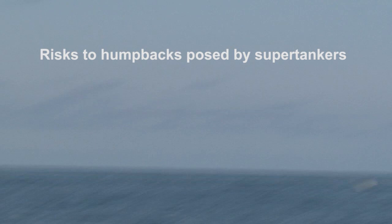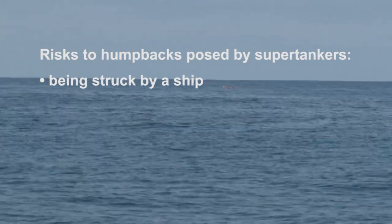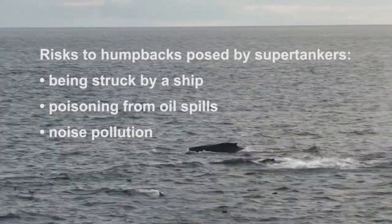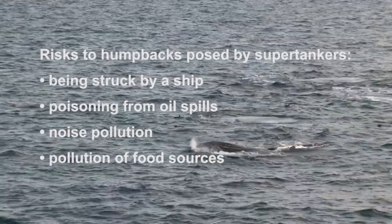Northern Gateway would increase the greatest risk factors for the whales by adding up to 400 supertanker trips per year to this relatively quiet stretch of water. Scientists reviewing the whale's status specifically identified the Northern Gateway pipeline and tanker proposal as a major risk factor for the future health of the population.